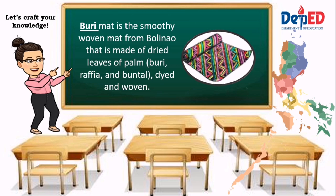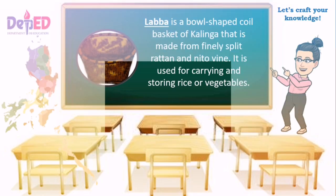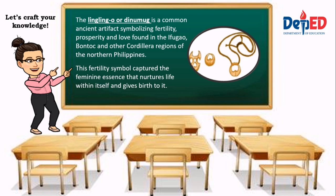Wuri mat is a smoothly woven mat from Balinaw, made of dried leaves of palm, buri, raffia, and buntal — dyed and woven. Labar is a bowl-shaped coil basket of Kalinga made from finely split rattan and nito vine, used for carrying and storing rice or vegetables. The linglingo or dinomog is a common ancient artifact symbolizing fertility, prosperity, and love, found in the Ifugao, Bondoc, and other Cordillera regions of northern Philippines. It has a negative-spaced form considered to represent the internal female reproductive system — the womb and birth canal — capturing the feminine essence that nurtures life.